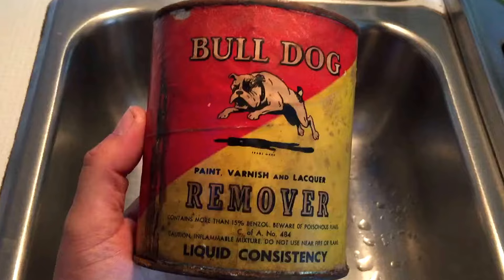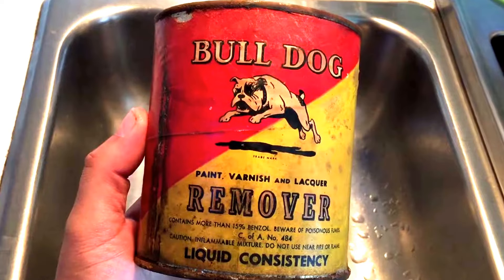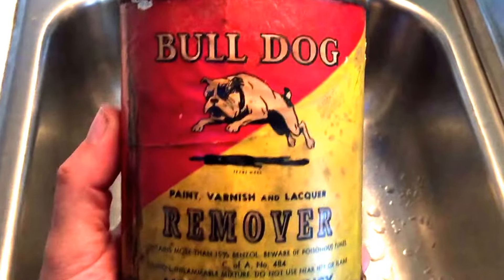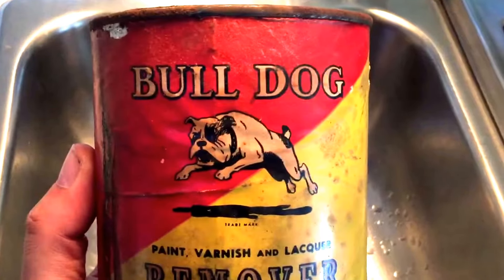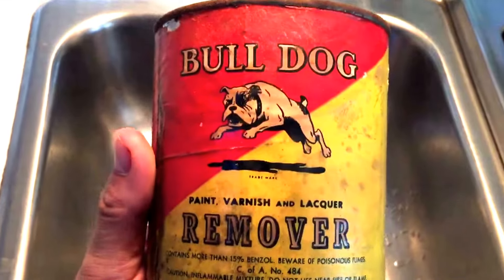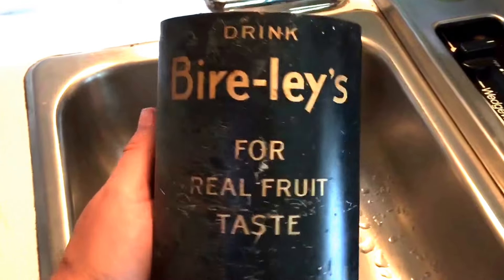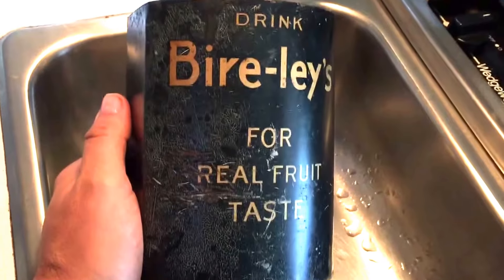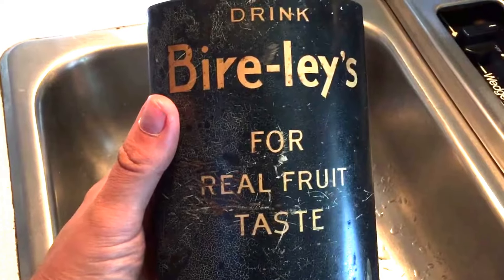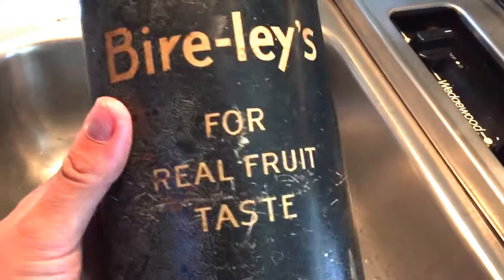Then there's this old paint and varnish remover with a bulldog paper label — great graphic, this is probably from the 1920s. Very cool. And this is an early soda advertising piece, a metal container. This is real early and again just very cool.